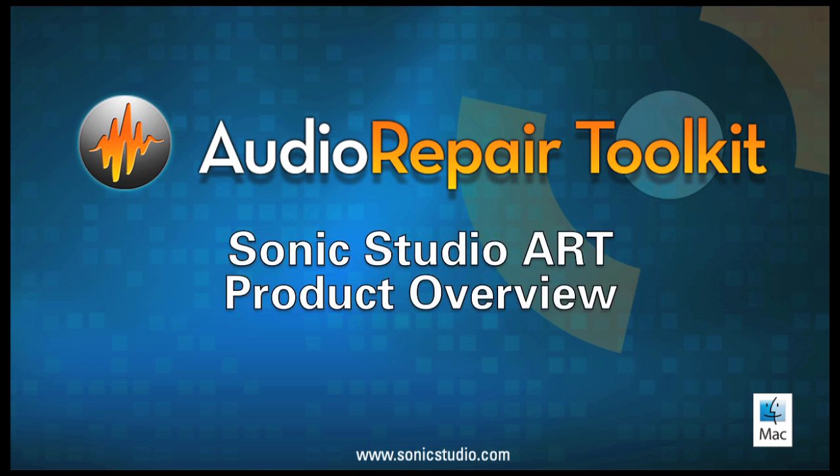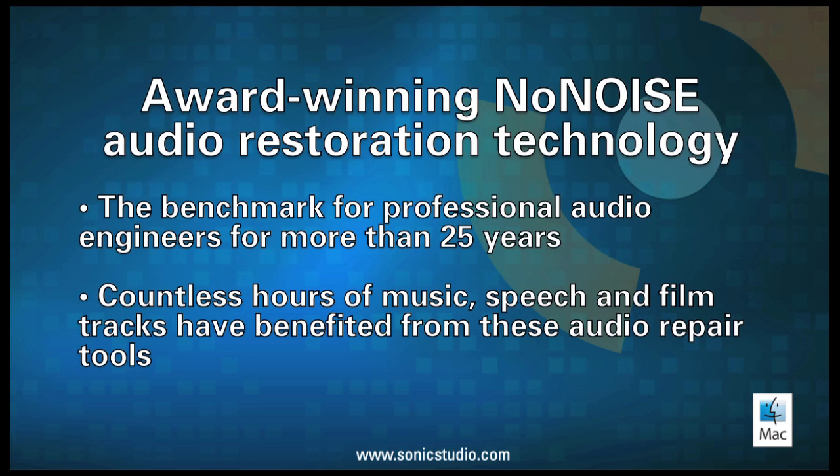Welcome to Sonic Studio World Class Mastering and Restoration Systems. Sonic Studio's award-winning no-noise audio restoration technology has been the benchmark for professional audio engineers for more than 25 years. Countless hours of music, speech, and film tracks have benefited from these audio repair tools.